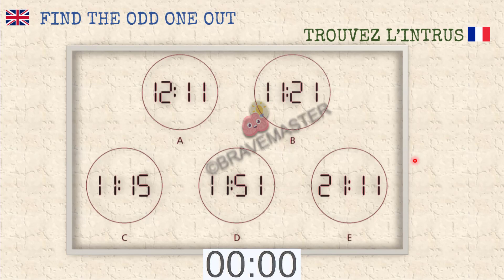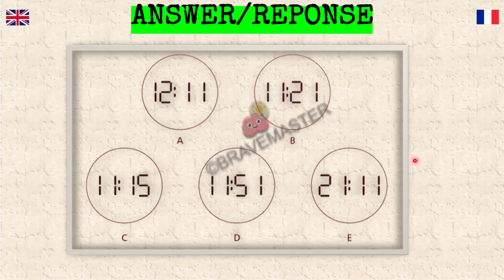Okay, it's time to look at the correct answer again. Let's see what the logic is here — it's very simple too. We have watch faces, and what would make one stand out?